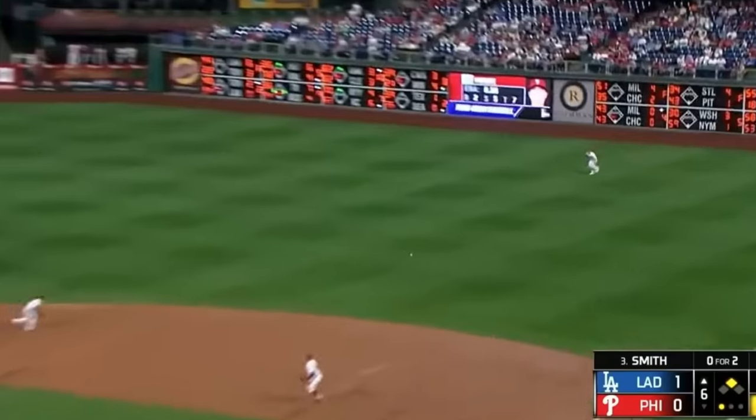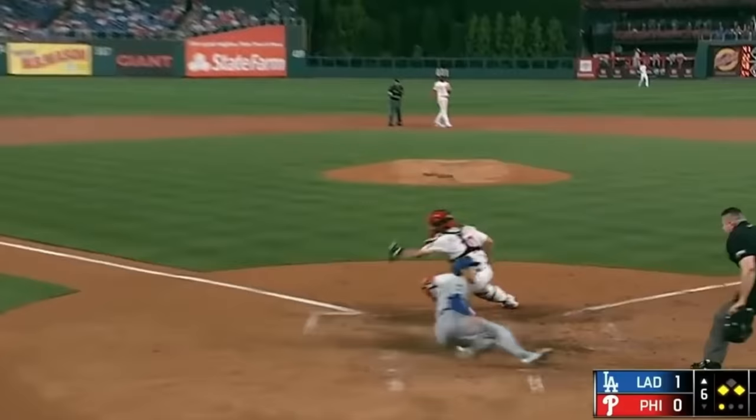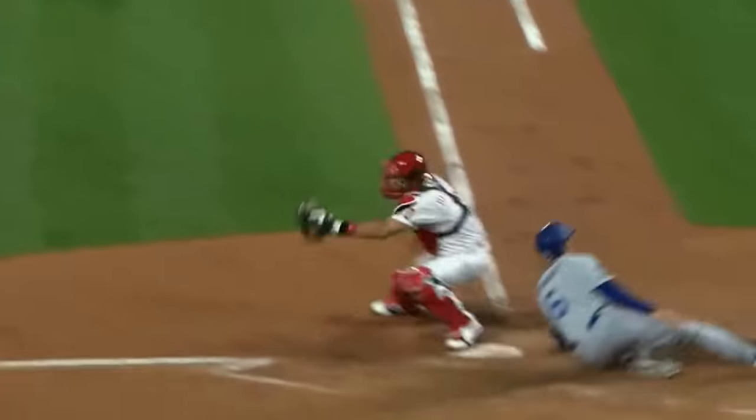The same is true of this next play, on which Bryce Harper showed off his extremely strong arm on a one-hop strike to the plate, only to see Turner easily blaze past the tag of catcher JT Realmuto to score on what definitely should have been a closer play.